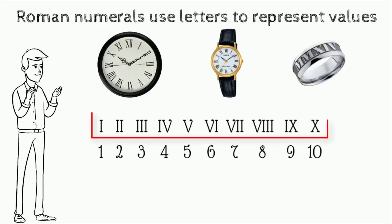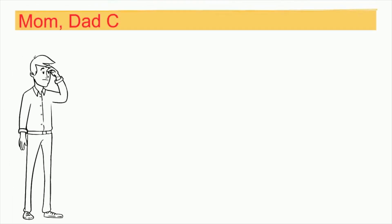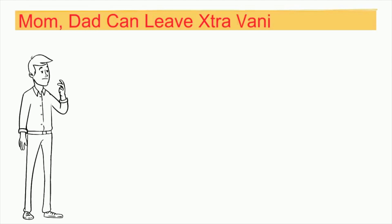Roman numerals are written as combinations of seven letters. 'Mom, Dad can leave extra vanilla ice cream' — this is how I memorize them. Maybe it can help you too.